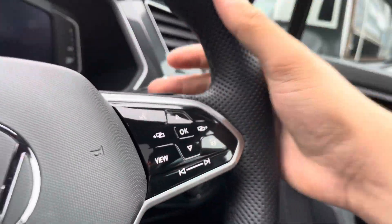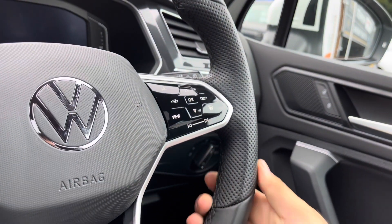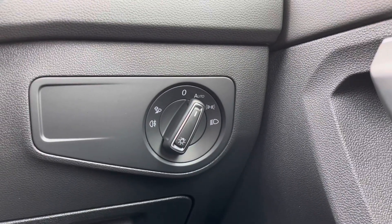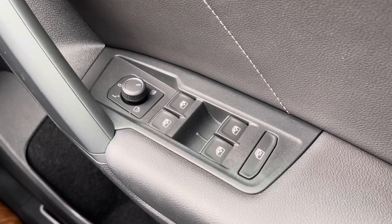This beautiful multifunction steering wheel has a chunkier grip, making it very comfortable for long-distance drives. You also have DSG shift paddles and access to the active info display. To the right, the controls include automatic headlights to ensure they're on at the correct times, along with the central locking, wing mirror, and window controls.